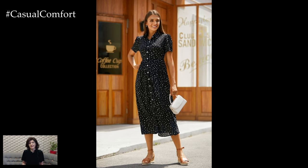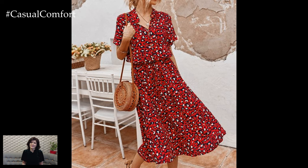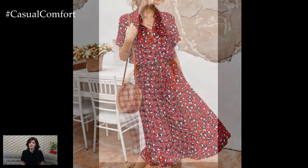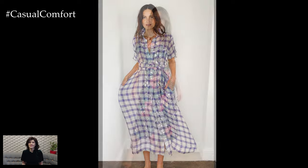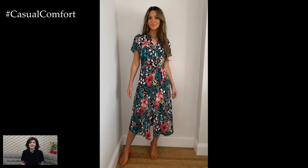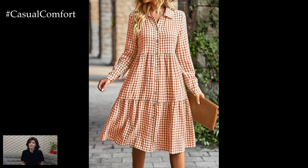Floral prints evoke the beauty of blooming gardens and sunny meadows, instantly lifting the wearer's spirits. Tropical prints, featuring palm leaves, exotic flowers, and vibrant fruits, are perfect for beach vacations and poolside parties. On the other hand, geometric patterns and abstract designs can offer a more modern and edgy look, ideal for urban settings and contemporary gatherings.